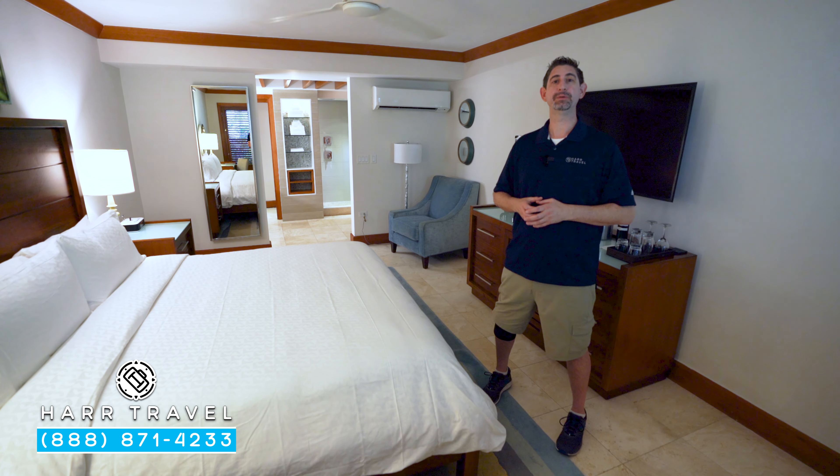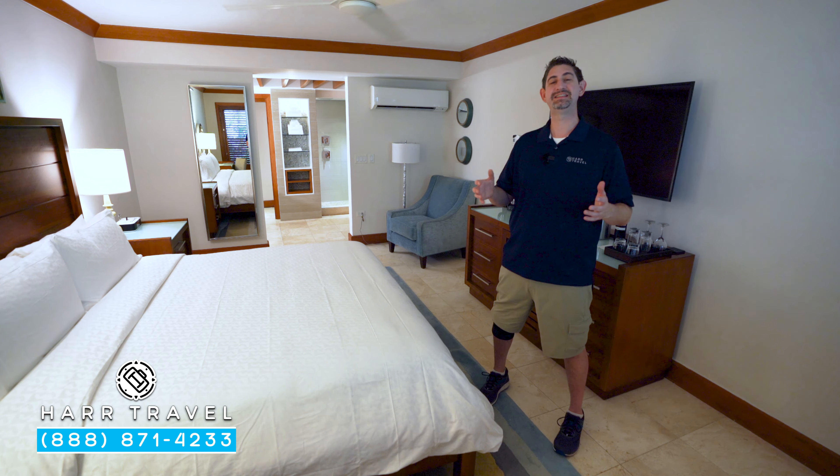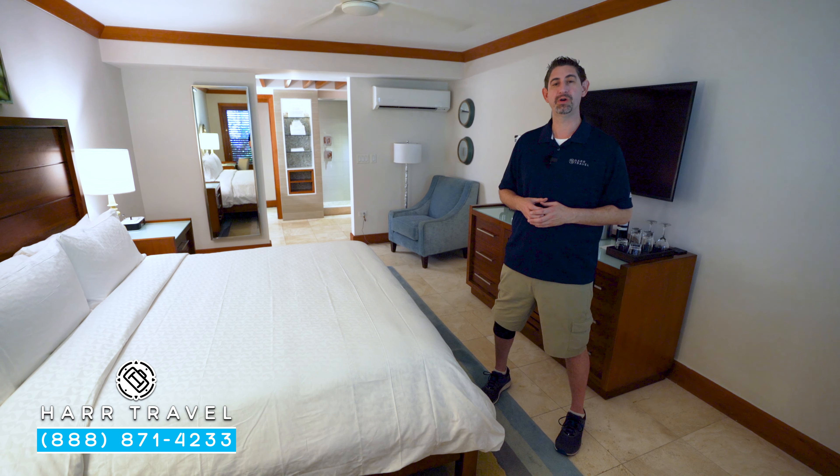Greetings, everyone. This is Danny from hardtravel.com, your luxury all-inclusive experts, and today I'm at the beautiful Sandals Negril Beach Resort and Spa.